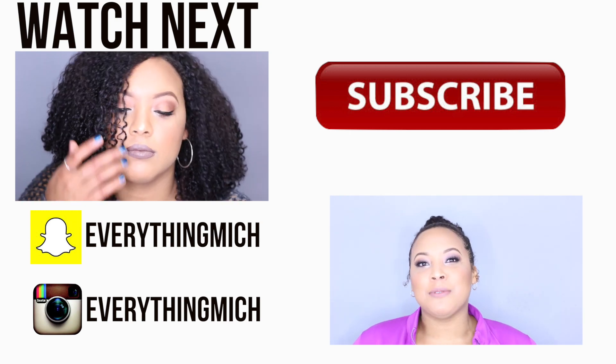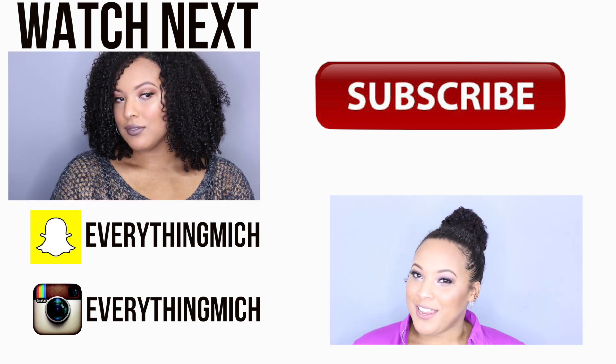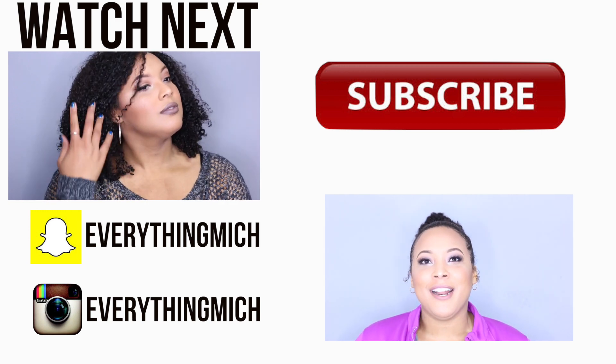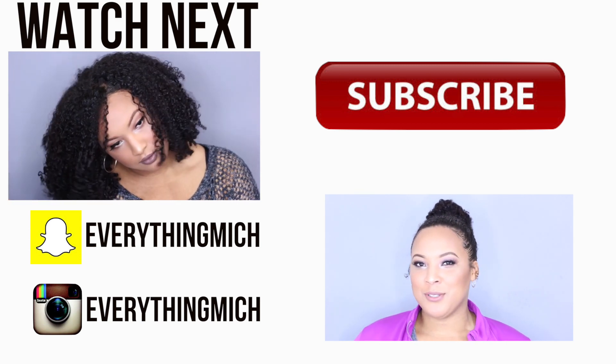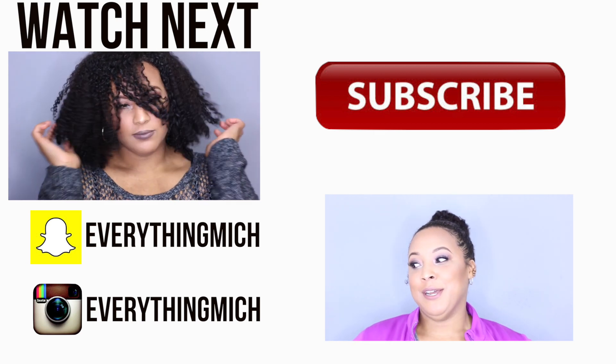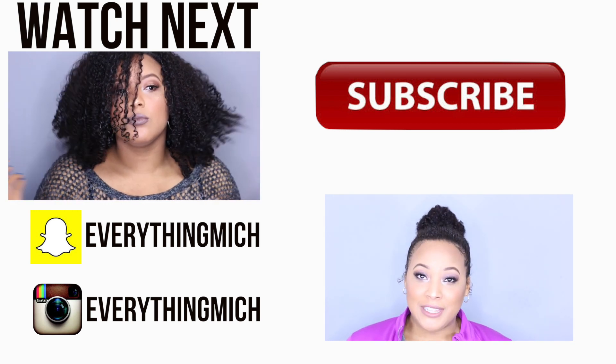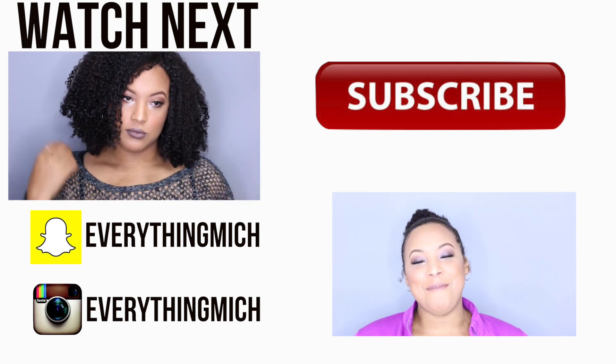Those are all of my natural hair, curly hair, kinky hair hacks. I hope you enjoyed them — if you found them helpful, give this video a thumbs up. If you want to see more videos like this, let me know down below, and share any hacks you know in the comments too. If you haven't subscribed, go ahead and hit that subscribe button so you're notified when I upload. I'm most active on Snapchat and Instagram, so I'll leave those links below. See you in the next video — bye!